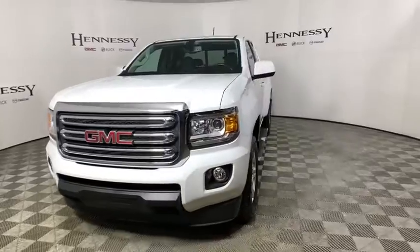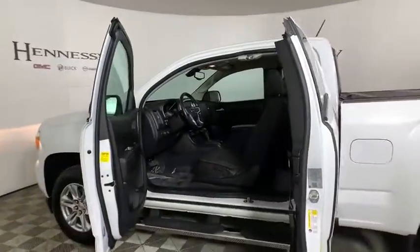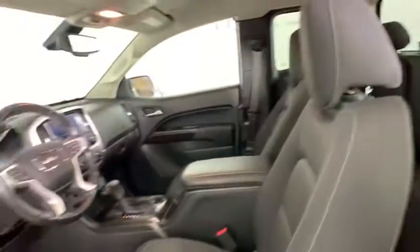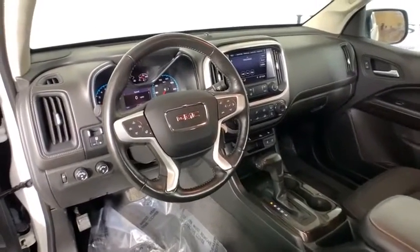Here are some of this vehicle's great options: traction control, dual airbags, power steering, remote vehicle start, four-wheel disc brakes, power windows, trip computer, electronic stability control, fog lights, security system, compass, rear window defroster.